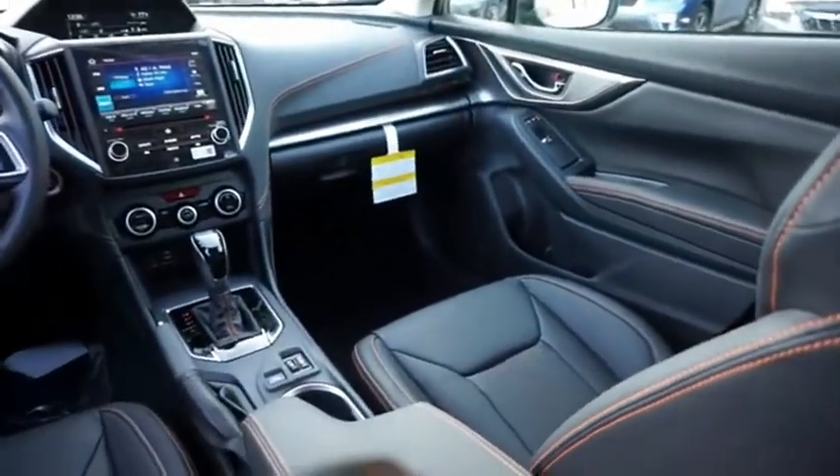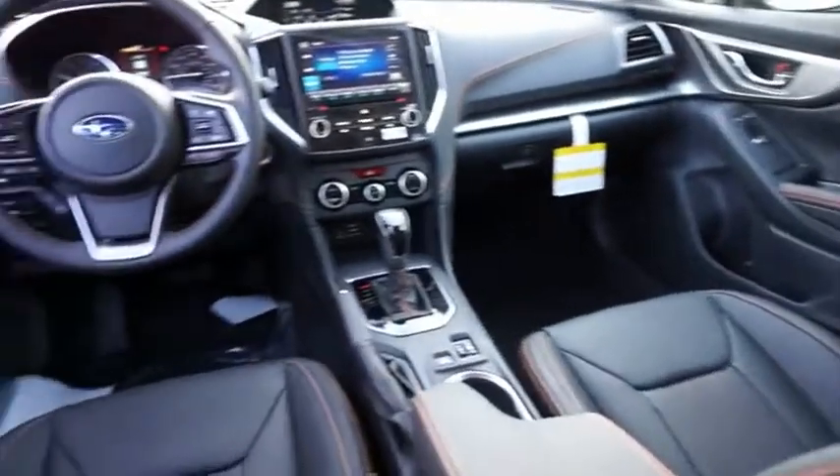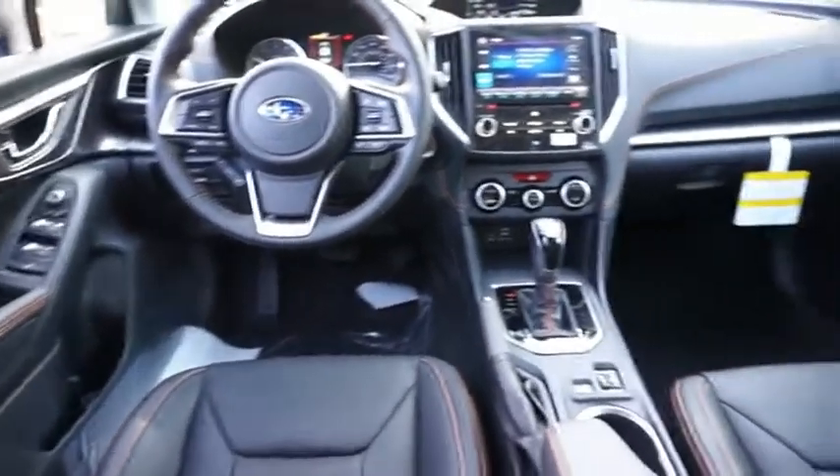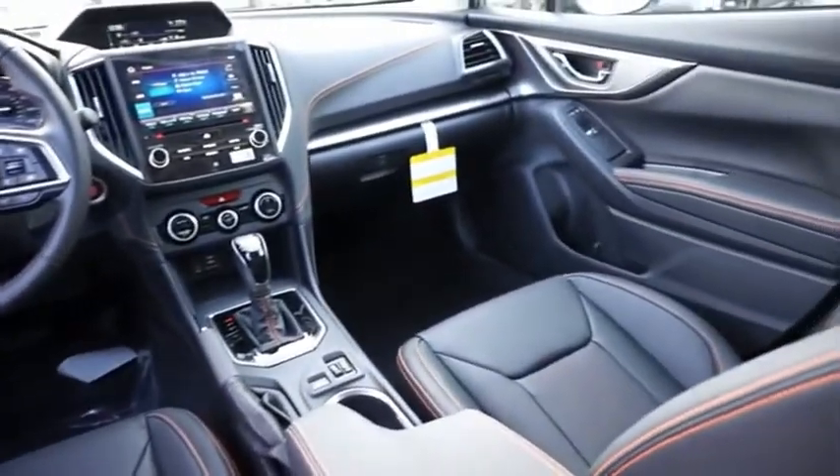And since it's a Subaru, you know the Crosstrek is built to last. If affordable style and reliability are what you're looking for, this vehicle couldn't be more perfect. Drive it today.